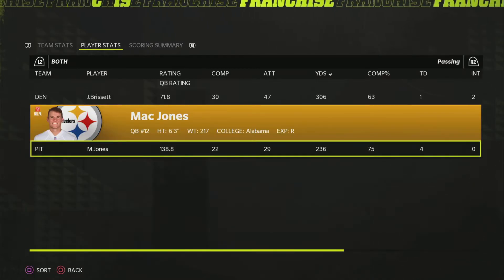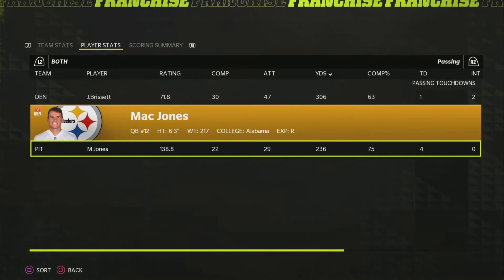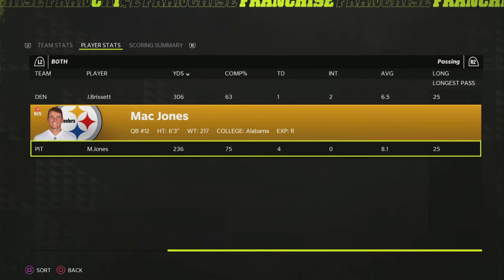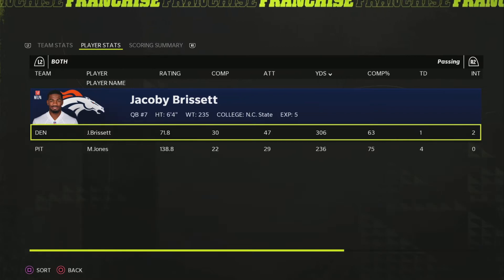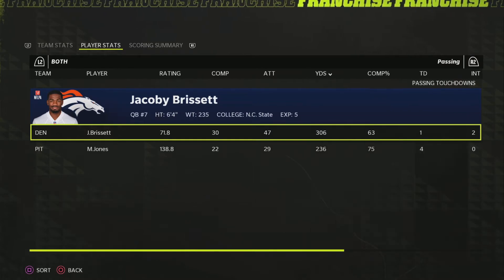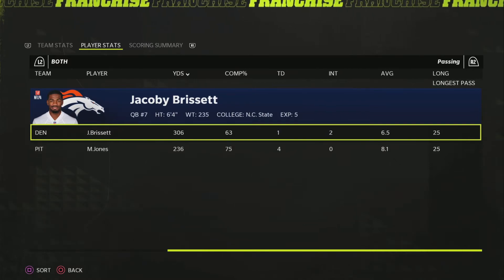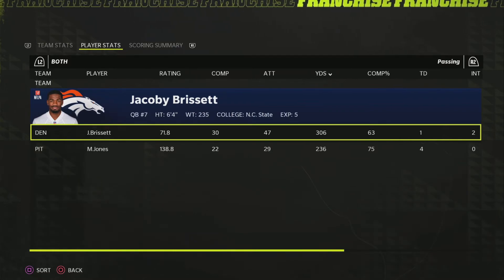Matt Jones had an awesome game — honestly surprising how well he played given how bad their offense was. He turned it on and is the reason they won. Jacoby Brissett on the other hand had to throw the ball 47 times, and throwing that much with a backup quarterback is not a great strategy to win. That's kind of what I mean by the Broncos giving the game to the Steelers — they didn't really execute when they got up. The two picks played a huge role in that, and with 15 carries for Melvin Gordon, the running game wasn't working either.